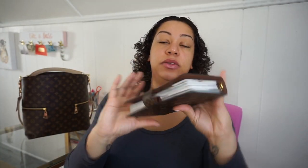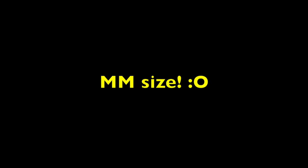The next thing in here is my Louis Vuitton agenda in the GM size. I haven't filmed a walkthrough of this or a what's in my planner kind of video, but it's coming — I'm just trying to figure out the best way to film it. So this is a Louis Vuitton agenda in the MM size in the monogram print.